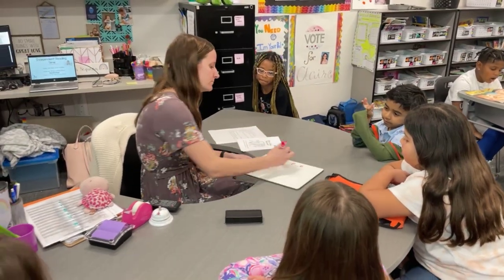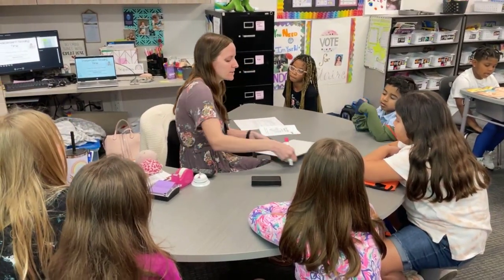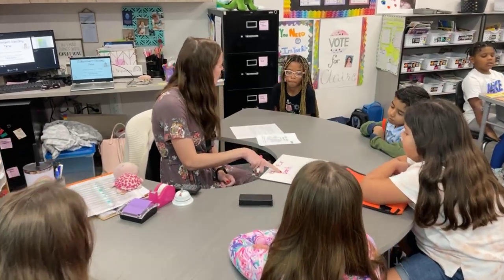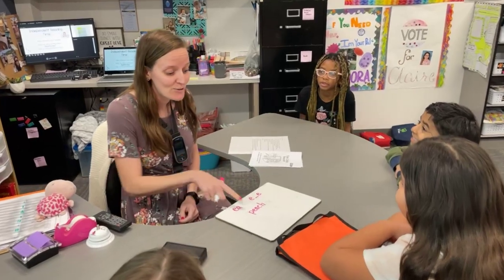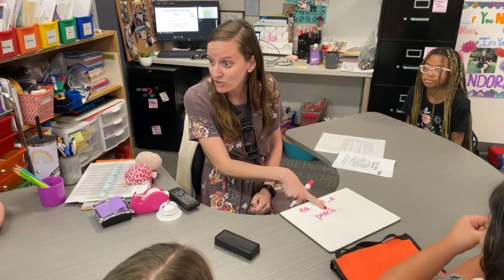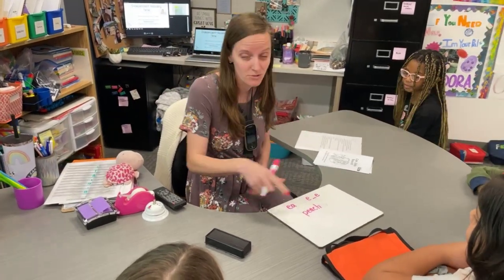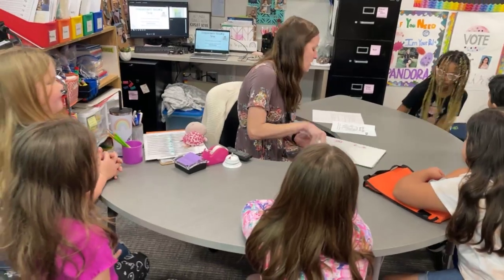Okay, what about this word? Let's sound this one out. Ready? P... Eee... Peach. I like how we remembered that EA is going to say E, and I like how you remembered that CH says CH, right? We don't break that into its sounds. Yeah, like a peach that you eat, right?